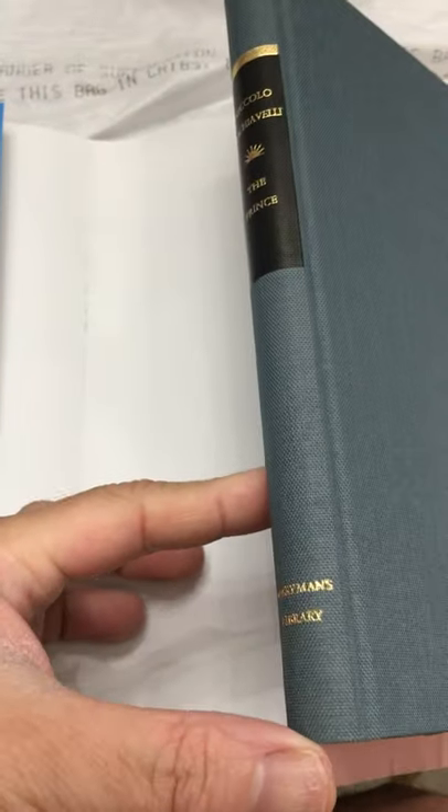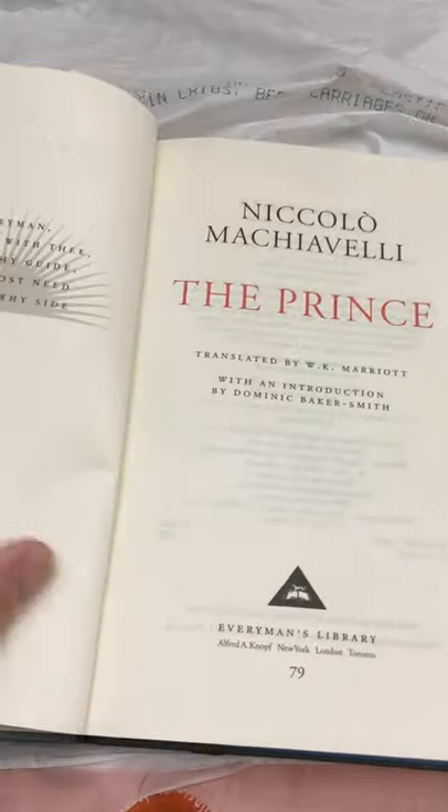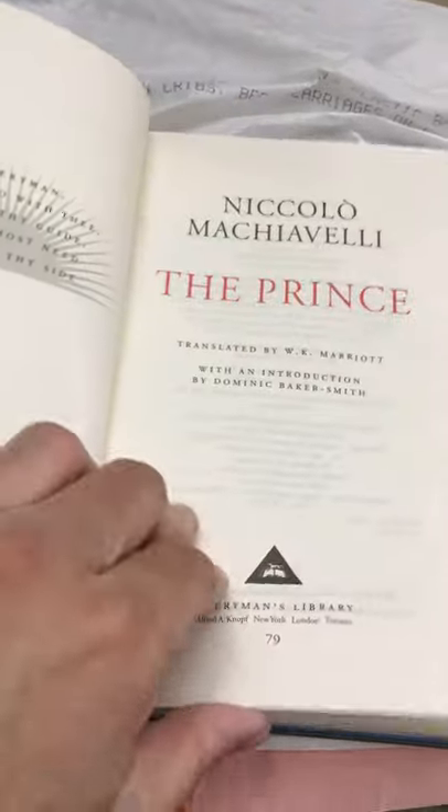And finally this is Machiavelli — The Prince. This is again Everyman's Library. So that's six Everyman's Library, one Modern Library, and one Library of America. I like the Everyman's Library; it's not bad — just your regular standard. The bookmark on this one is black.